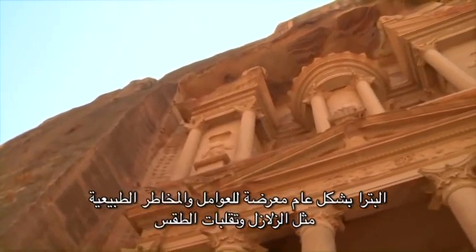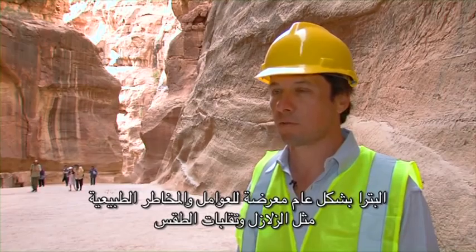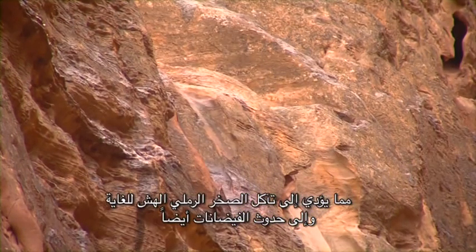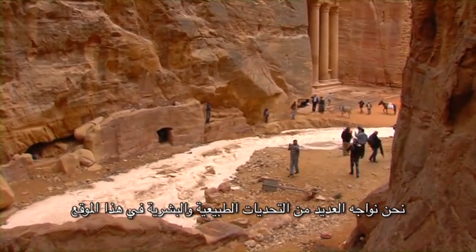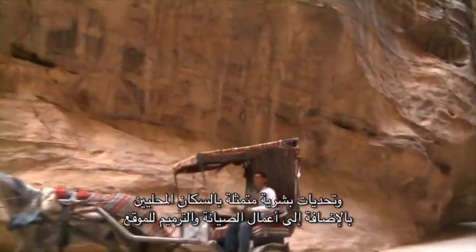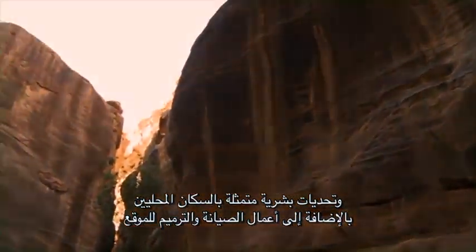Petra, in general terms, is subject to many natural hazards like earthquakes, weathering — that means the erosion of the sandstone, which is very friable — and floods. We have many challenges in the site, both natural and human. Natural ones include geology, visible all across the site and even in the SIEC area. Human challenges come from local people and from those doing conservation and restoration for this site.